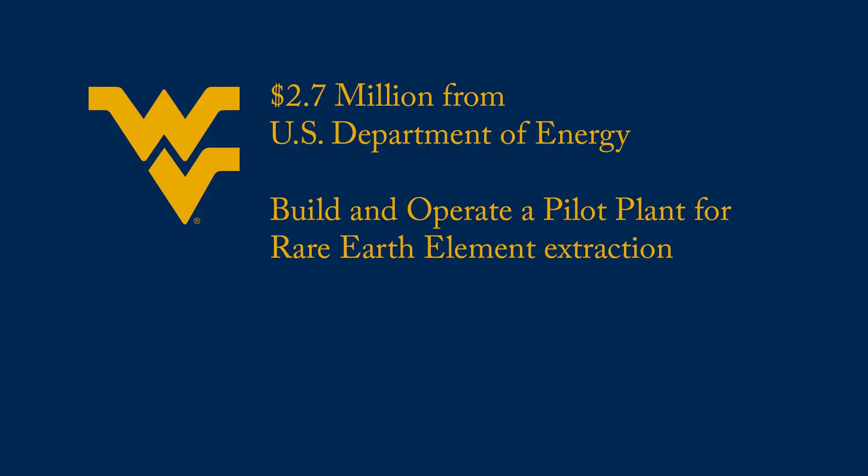This particular mine has a sludge with maybe 400 grams per ton of rare earth elements in it, and that matches some of the biggest deposits in the world right now in terms of concentration — we consider that commercially attractive. WVU recently received $2.7 million from the U.S. Department of Energy to begin a second phase of the project: to build and operate a pilot plant to extract the rare earth elements from the acid mine drainage sludge.